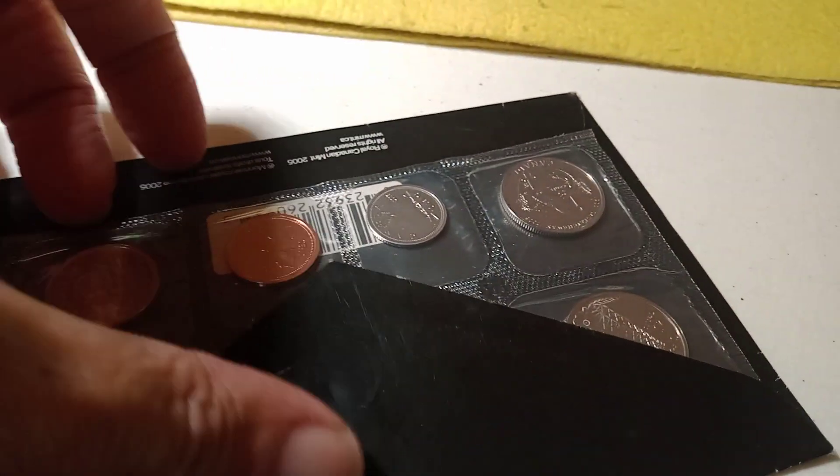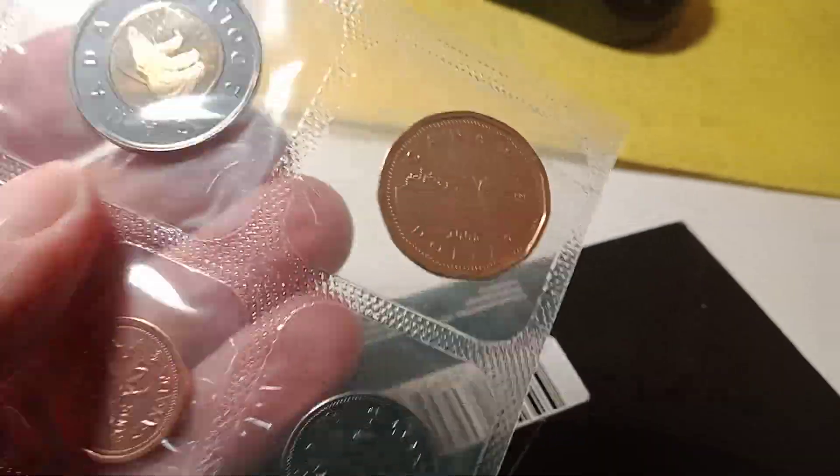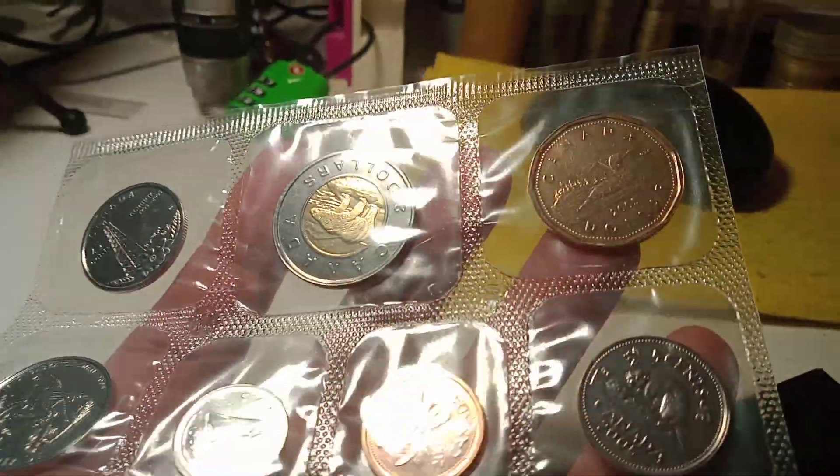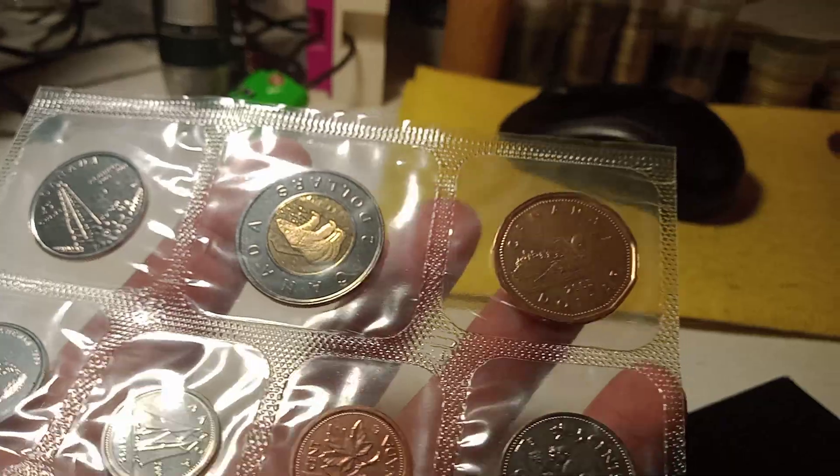After that is a 2005 Canadian mint set. It doesn't have a half — it's got a couple of quarters, the nickel, dime, cent, and a loonie and toonie.